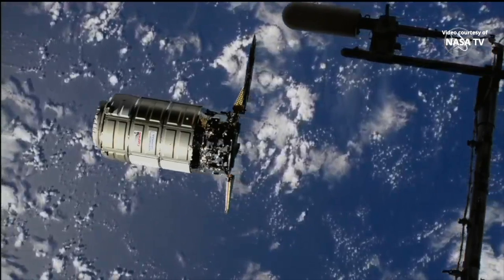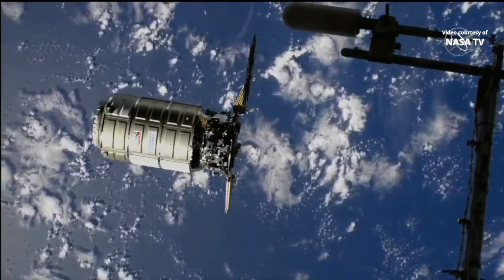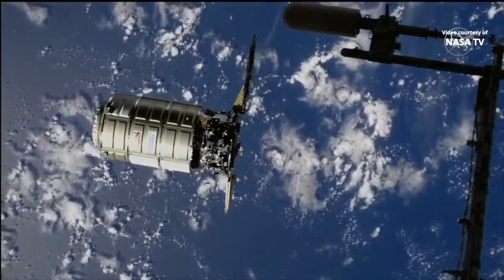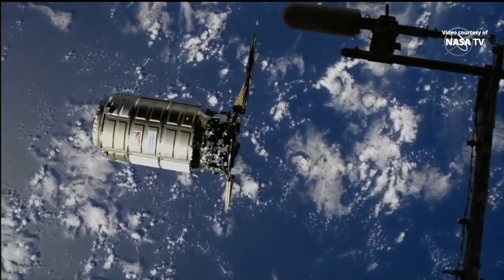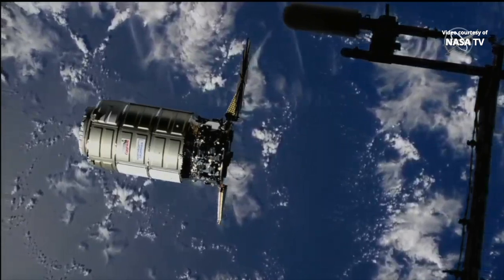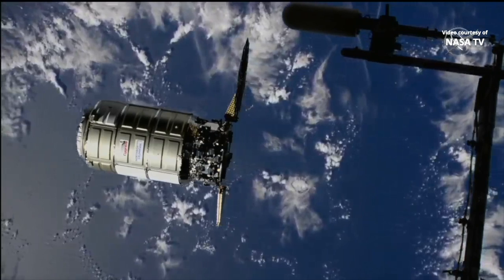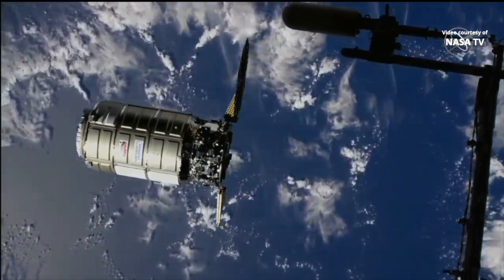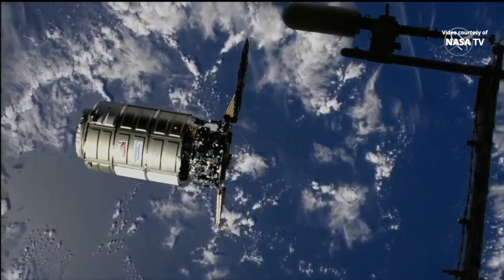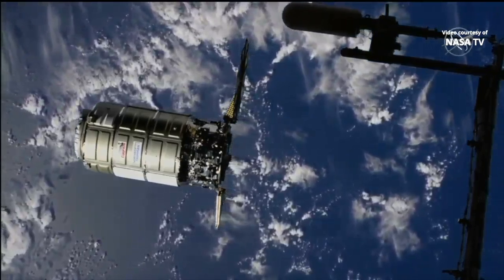All right, Houston copies. Cygnus is ready to proceed to the capture point. Expect approach to resume shortly. Cygnus has begun moving through the 30-meter hold point, heading towards about 10 to 11 meters away from the International Space Station for NASA astronaut Nicole Mann to use the robotic arm to grab onto the grapple fixture on Cygnus.